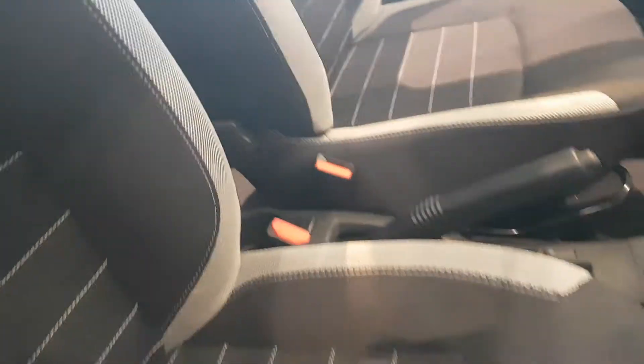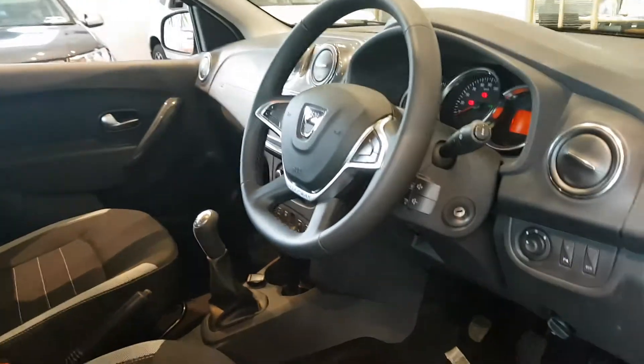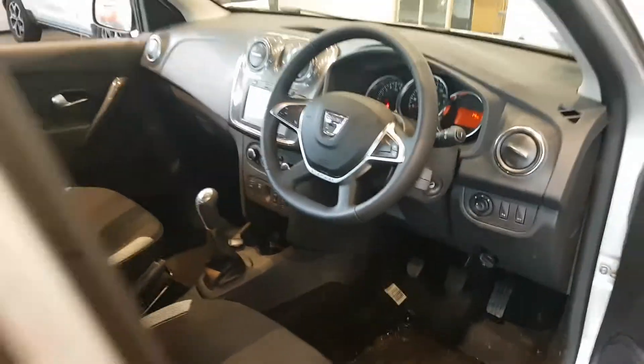This car has not been driven so there's no mileage on it. They are very spacious in the back as you can see, and you have got the ISOFIX points on your outer seats.